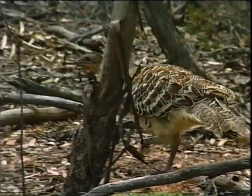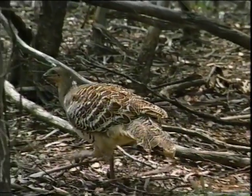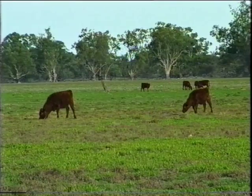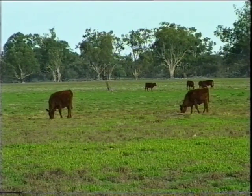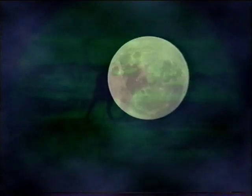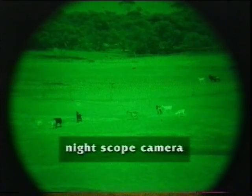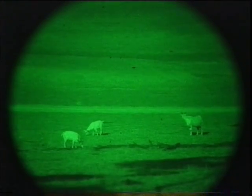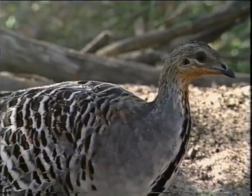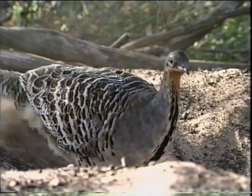Not only do Mallee Fowl have to contend with fox predation, but there are other pressures which need to be addressed in the management of our national parks. Stock grazing has been phased out within national parks and reserves, where there is now no legal grazing. Feral goats remain a problem in some areas, particularly where they find water in remnant catchment dams. Action has been taken to close the dams in some of the larger parks, and goats are also being controlled by shooting, trapping and mustering. Despite these pressures, Mallee Fowl are well adapted to their semi-arid environment, including coping with periodical fires.